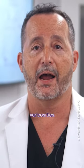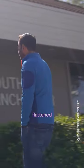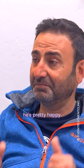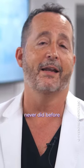There's just the tiniest little discoloration that's still in the process of resolving. My understanding is he's pretty happy, and he's now wearing shorts and going out in ways that he never did before.